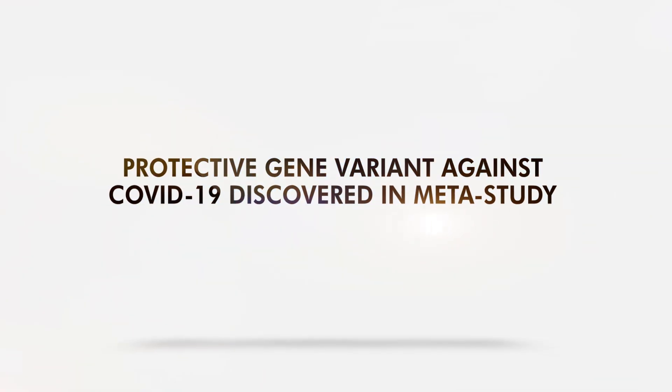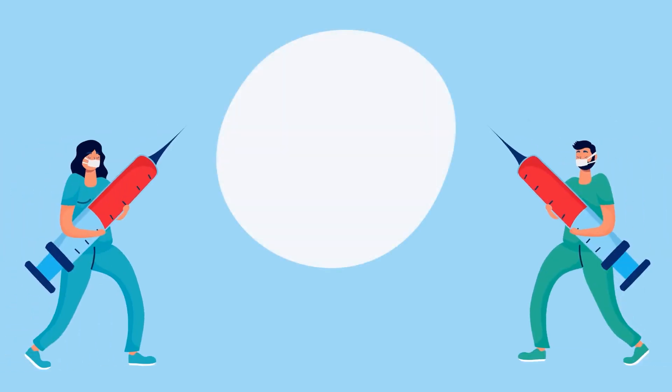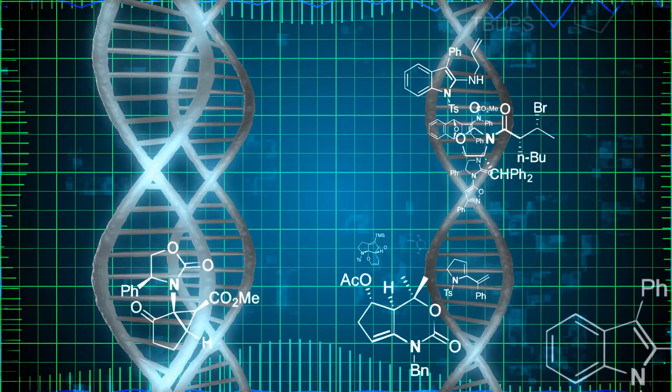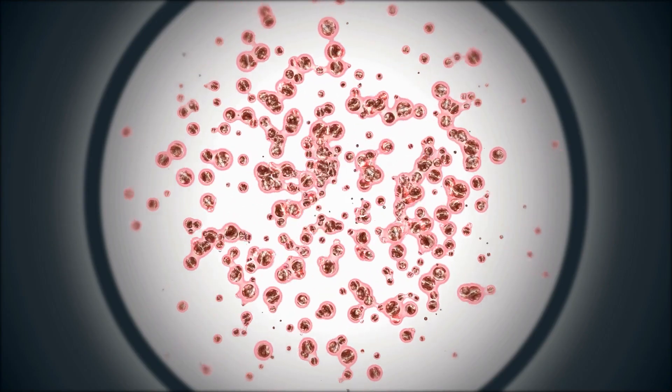Protective gene variant against COVID-19 discovered in meta-study. Anything that could protect us from COVID-19 is a big help these days. But what if you have a gene that could resist the virus? In a recent meta-study, researchers suggested a protective gene variant against SARS-CoV-2, and this has been found in two ancestries.